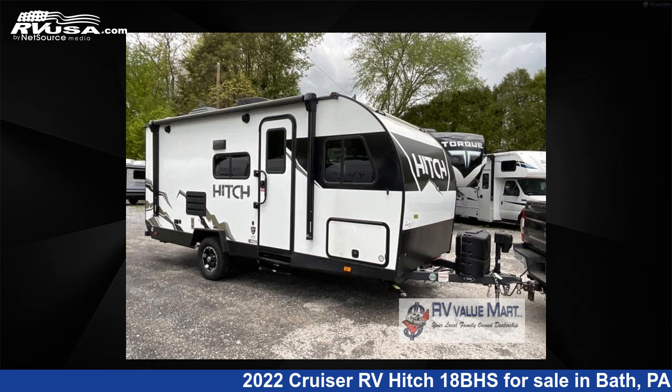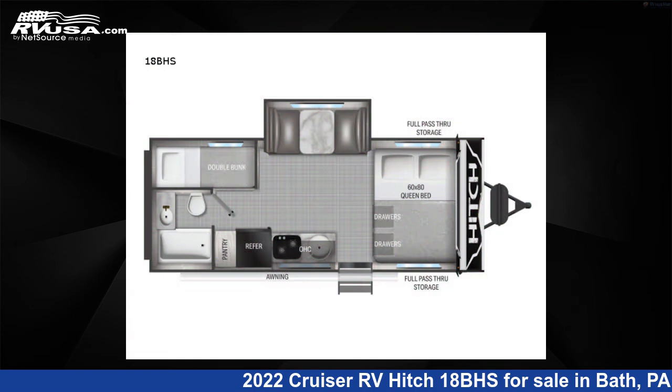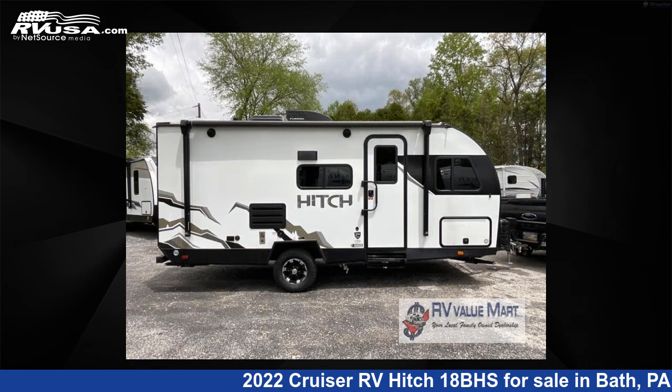This 2022 Cruiser RV H-18BHS is a travel trailer RV. It is located in Bath, Pennsylvania, 18014 and is offered for sale by RV Value Mart.